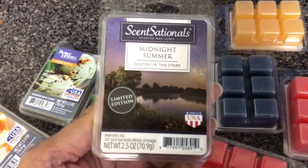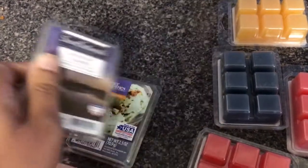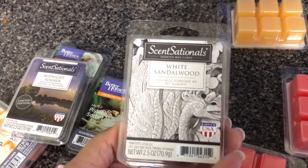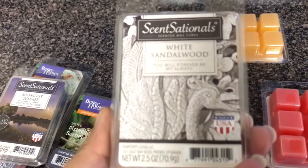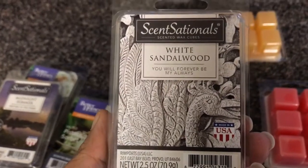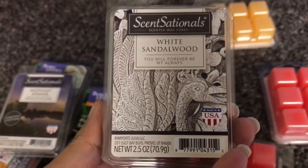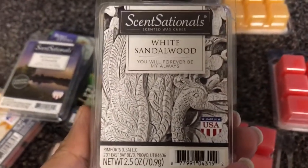We'll probably melt Midnight Summer in our bedroom because that's what it smells like — something you would melt in a bedroom. This is another one we want to melt in our bedroom: White Sandalwood. It says 'You will forever be my always.' This one smells so good. I like anything with sandalwood and amber — those are the types of scents that I like.